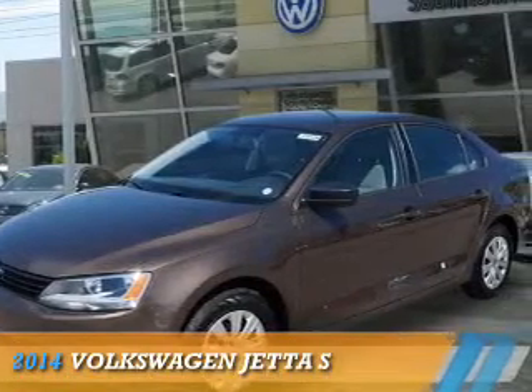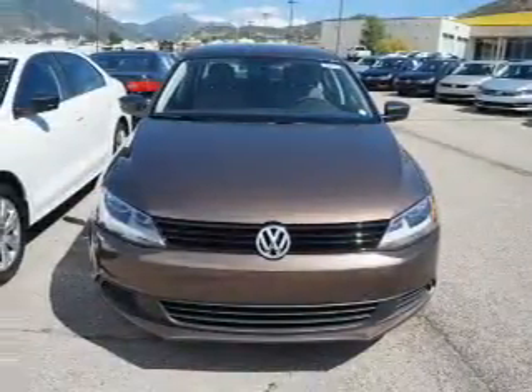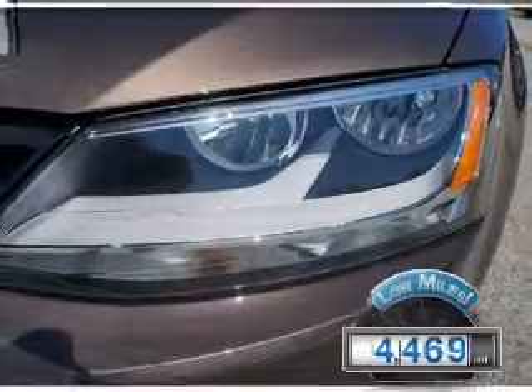Presenting the 2014 Volkswagen Jetta. It's powered by Front Wheel Drive, a 2-liter, 4-cylinder engine. With fewer than 5,000 miles, this vehicle is like new.